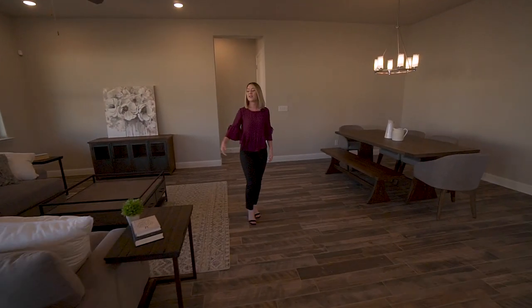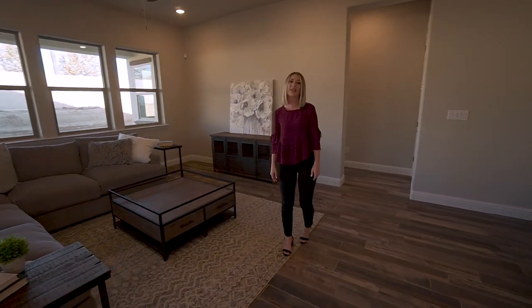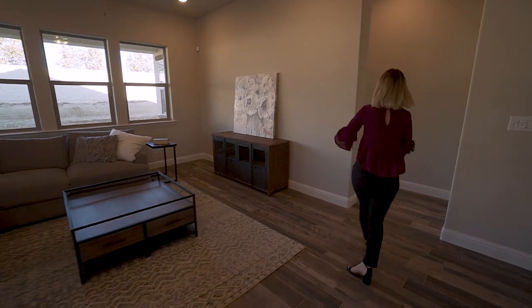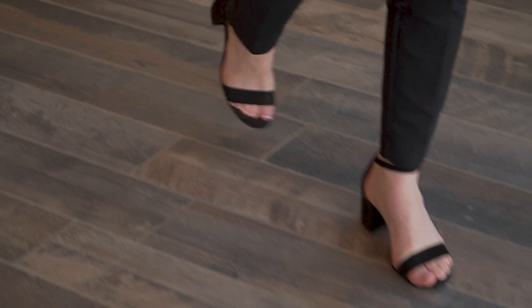We can't forget this incredible 12-foot sliding glass door that brings in lots of natural lighting to your living space. As we make our way past the formal dining area, you also have this cozy great room perfect for having movie nights or game nights with the family.